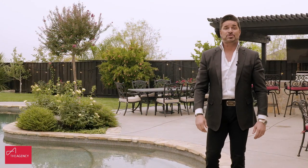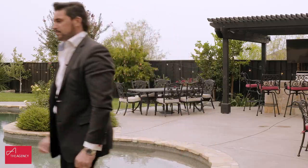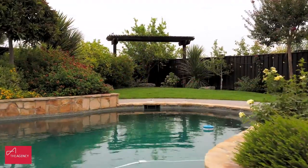Thank you so much for taking time to review this tour. And if you have any questions, give me a call. Thank you.